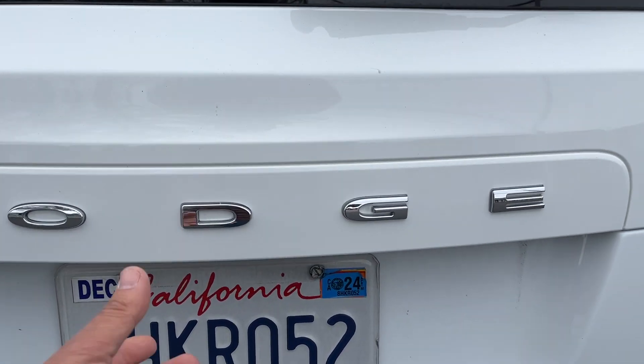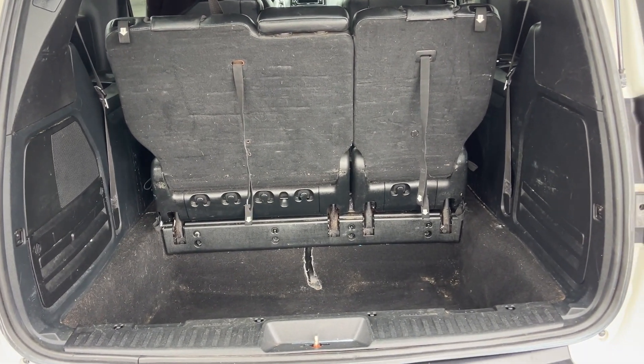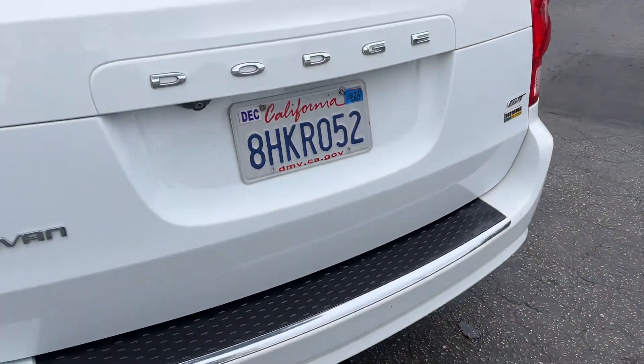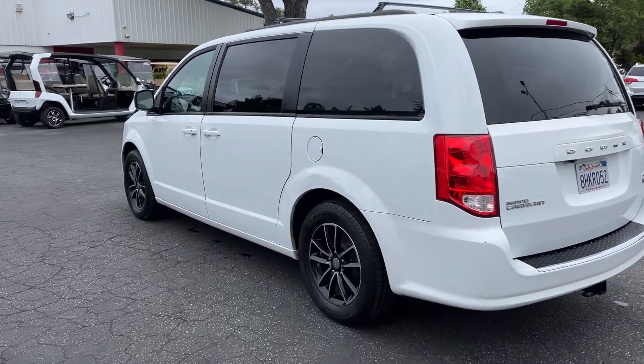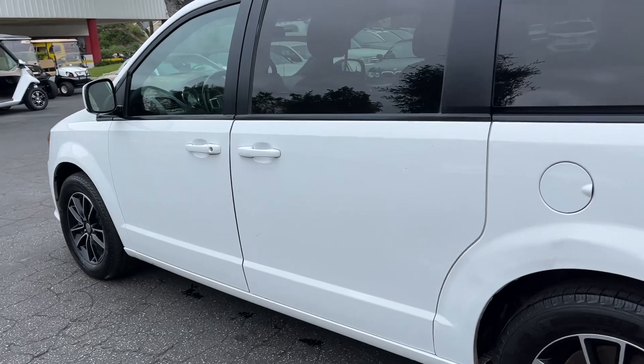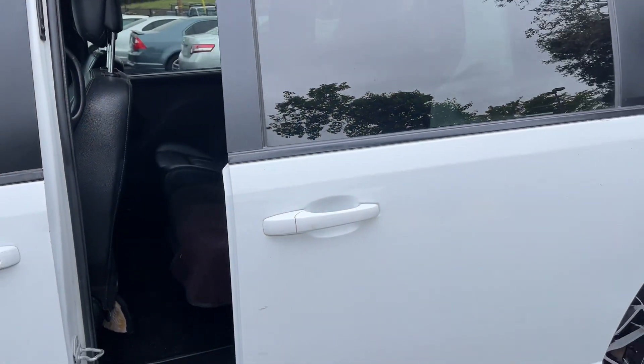She's got an auto liftgate. Seems to be malfunctioning, but no big deal. Stow and go. Let's take a look in the back — get ready for this. Power door. Beautiful.